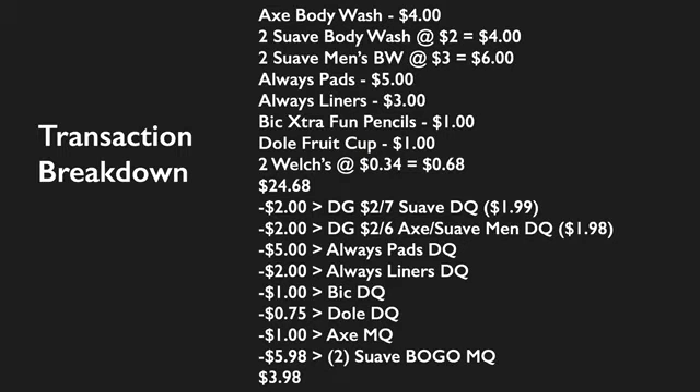If you like these deals and want to duplicate them, please feel free to do so. Make sure you like, comment, share, and subscribe. Thank you guys for watching and I'll catch you on the next one.